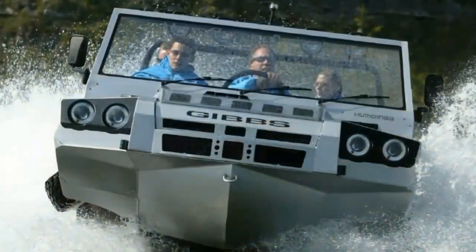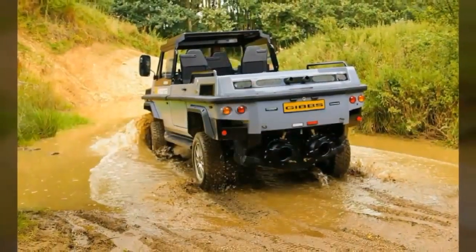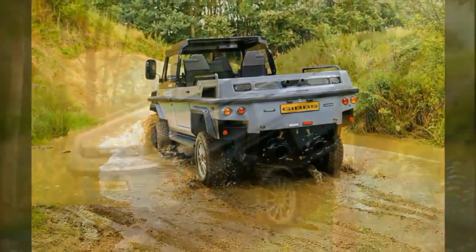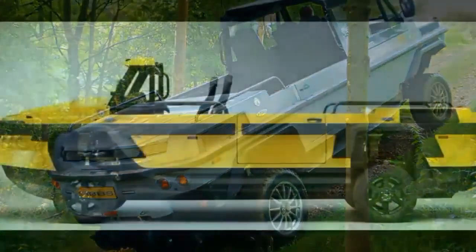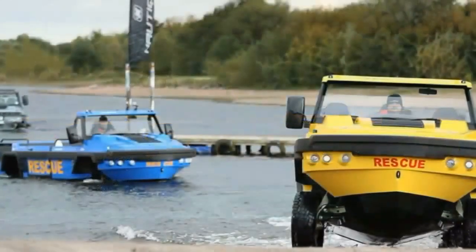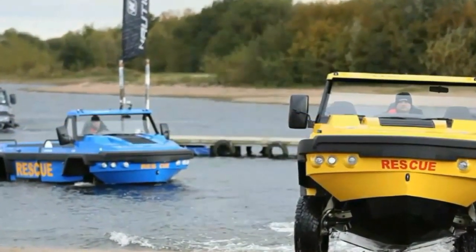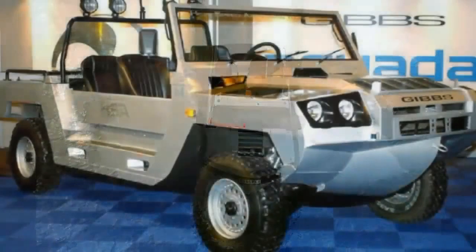It has a curb weight of 2,750 kilograms (6,063 pounds). The vehicle is 6,685 millimeters (263.2 inches) in length, 2,380 millimeters (93.7 inches) in height, and 2,092 millimeters (82.4 inches) in width.